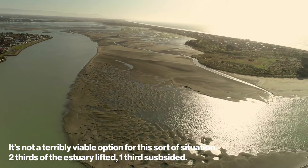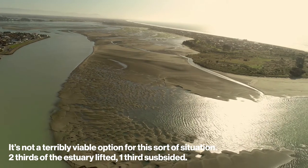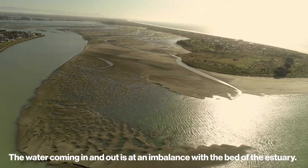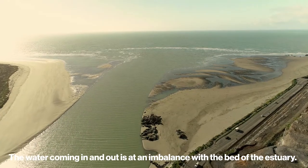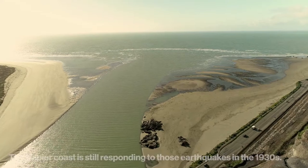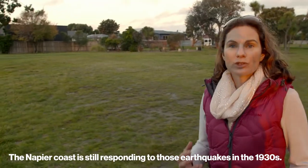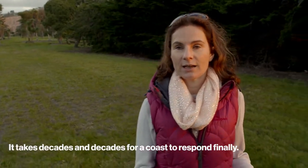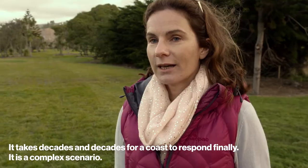The seabed and the estuary changed — two-thirds got uplifted, one-third subsided, and that now means that the water coming in and out of the estuary is at an imbalance with the bed of the estuary. The Napier coast is still responding to those earthquakes from the 1930s. It does take decades and decades for a coast to adjust finally. It's a complex scenario.